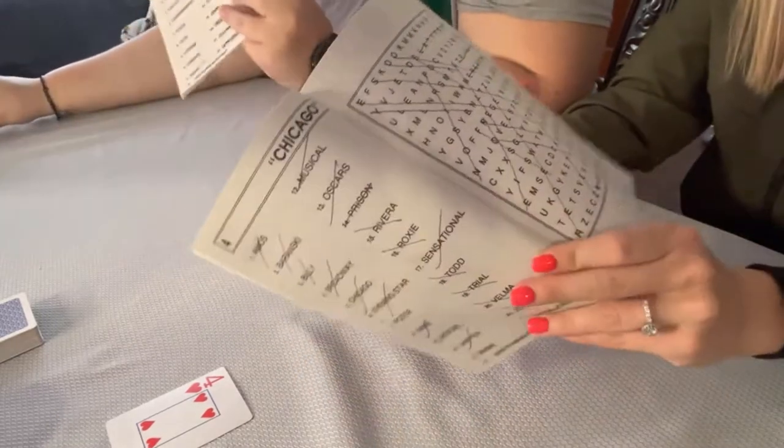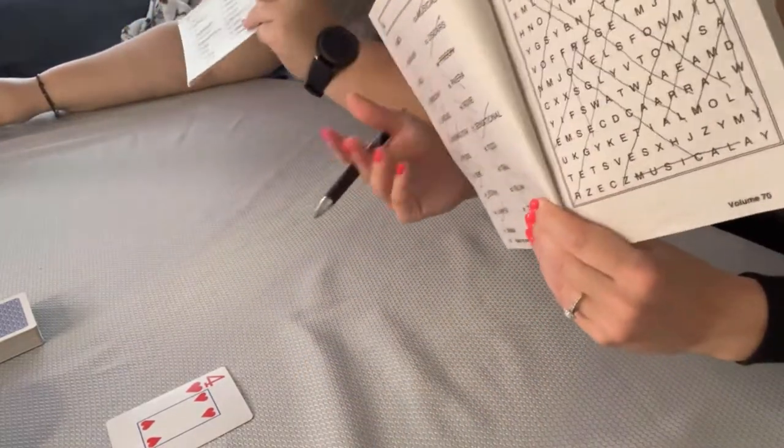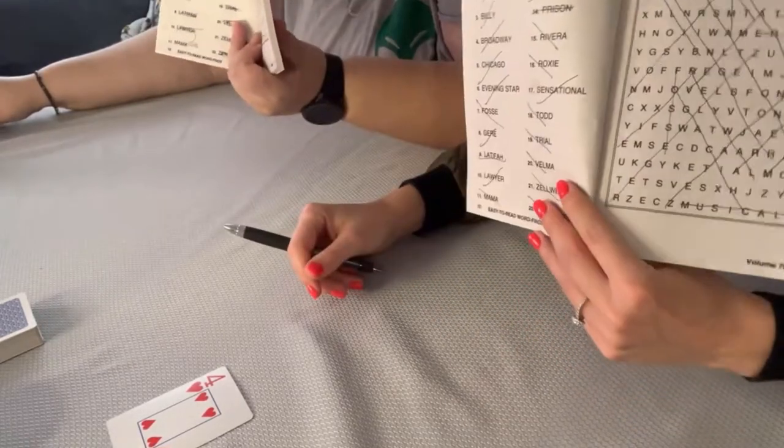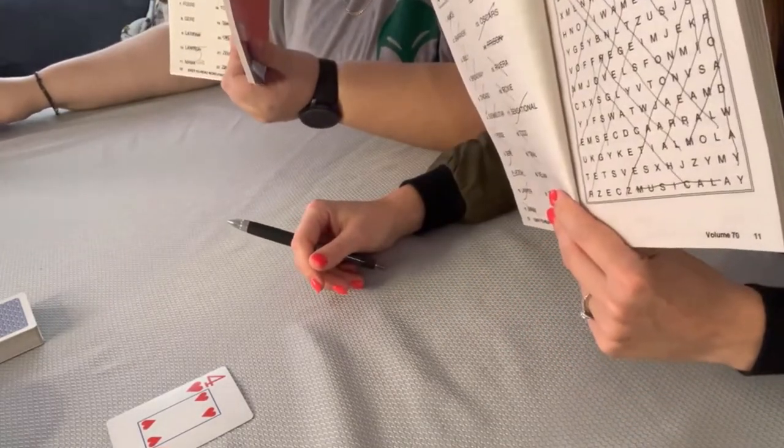That just goes to prove though that she is definitely dyslexic. So this is probably an easier challenge for me than it would be for her. But yeah — look at how long it took us though.